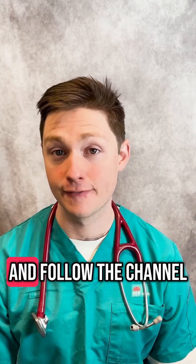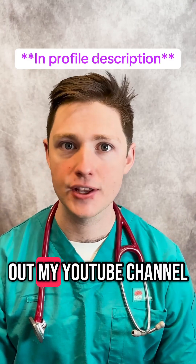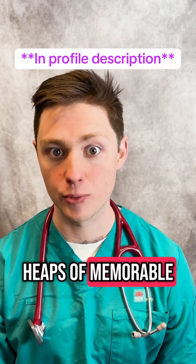I'm new here, so do me a massive favour and follow the channel, or even better check out my YouTube channel — it's got heaps of videos and heaps of memorable mnemonics.